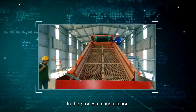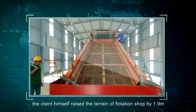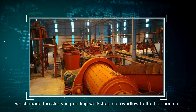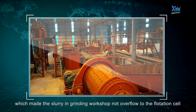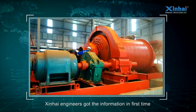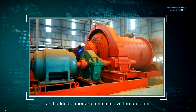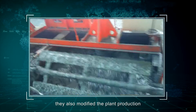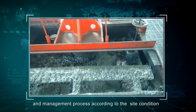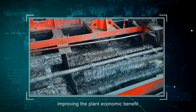During installation, the client raised the terrain of the flotation shop by 1.9 meters, which caused slurry from the grinding workshop to not overflow to the flotation area. Xinhai engineers identified the problem immediately and added a mortar pump to solve it. They also modified the plant production management process according to site conditions, improving the plant's economic benefit.